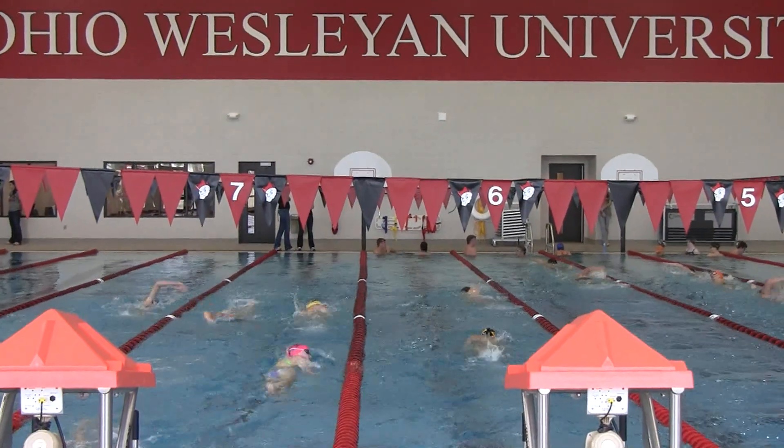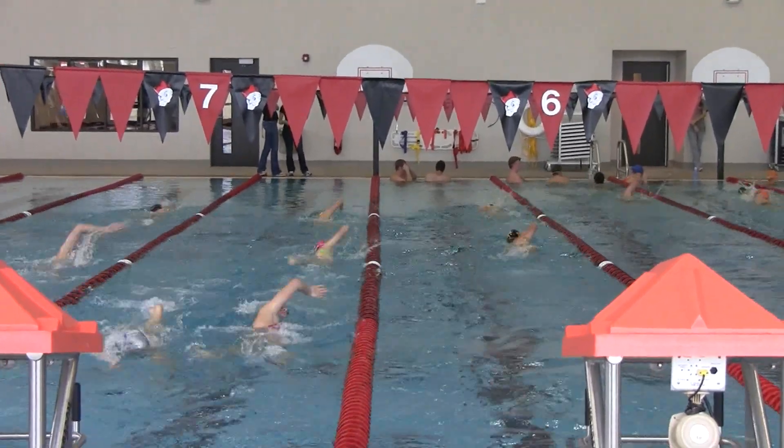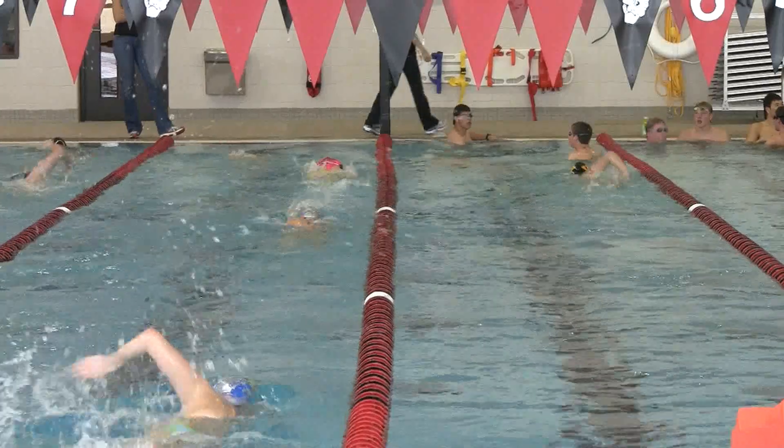I've been swimming in Piper since I was probably like 9 or 10. It's going to be sad to see it go because it's just kind of like home — it's like the pool that I grew up in. But this pool is so amazing.